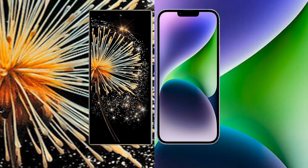iPhone 14 Plus comes with 6GB RAM, with 128GB, 256GB, or 512GB internal storage, powered by the Apple A15 Bionic processor and Apple GPU. Xiaomi Mix Fold 3 features a quad rear camera setup.